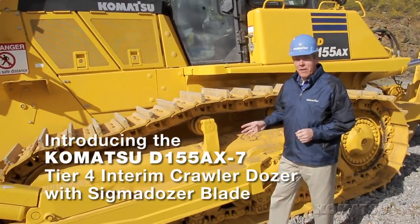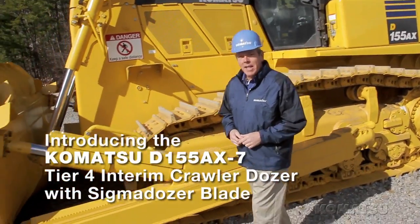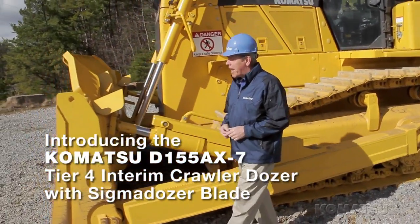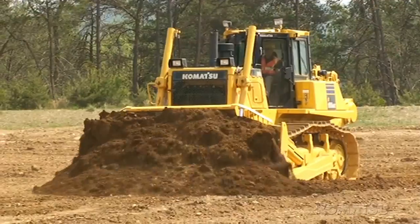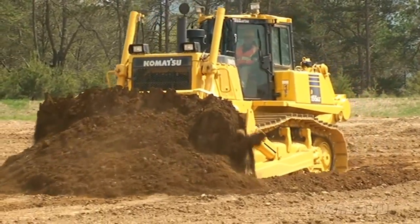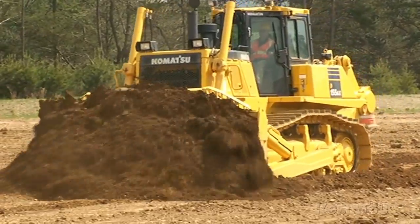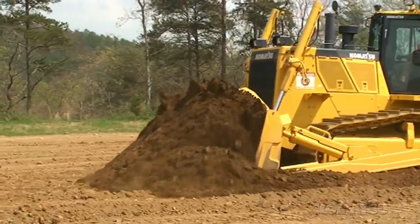Komatsu's D155AX-7 Tier 4 Interim Crawler Dozer is a 69 to 88,000 pound machine that replaces the Dash 6 model. This dozer provides the same high level of productivity and low fuel consumption as the D155AX-6. This new model also incorporates improved serviceability, operator efficiency, and operator comfort.